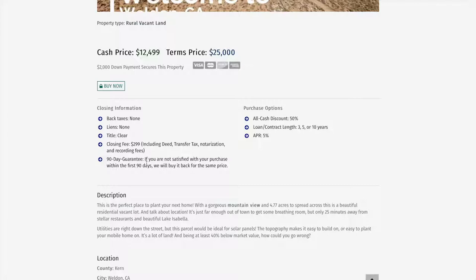We also have a 90-day guarantee on this property. If you're not satisfied with your purchase within the first 90 days, we will actually buy it back from you for the same price you purchased it. We haven't had anybody dissatisfied yet, but that guarantee is nice.